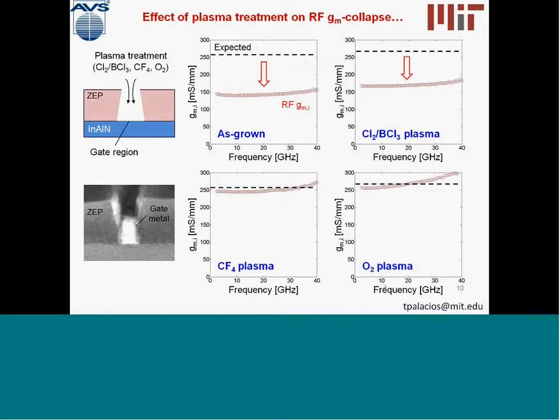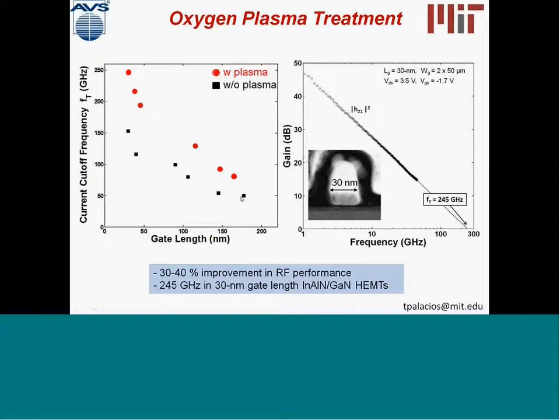We've been focusing on the oxygen plasma treatment, and when we apply it, we see a very important improvement in frequency performance. Plotting current gain cutoff frequency FT as a function of gate length, for devices without plasma treatment in black and with oxygen plasma treatment, we can see that for a given gate length, the oxygen plasma gives a significant improvement in frequency performance. In a 30 nanometer gate length device, we achieved an FT of 245 gigahertz, which was the highest FT reported at that time.